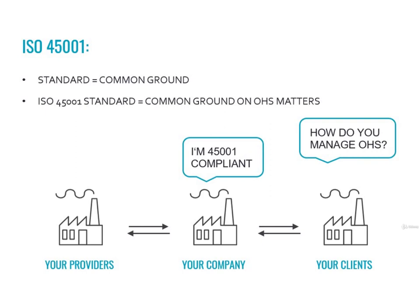In this slide, we simplified this concept through a comic. Your client asks you: 'How do you manage OHS?' Your company has a simple answer to that: 'I'm ISO 45001 compliant.' Just by being certified, your client can be assured that you manage OHS properly.